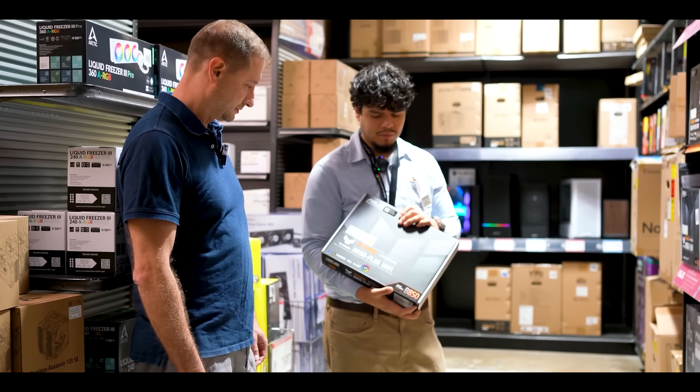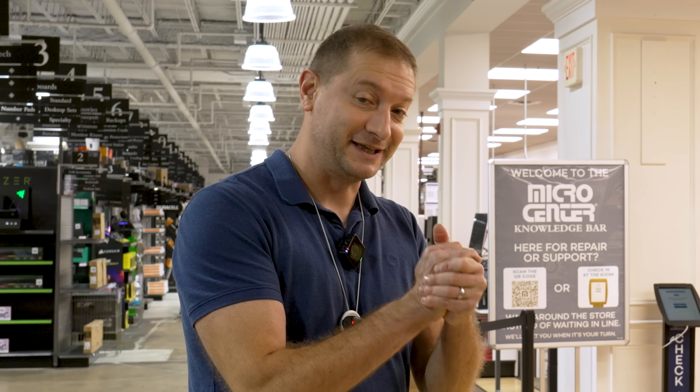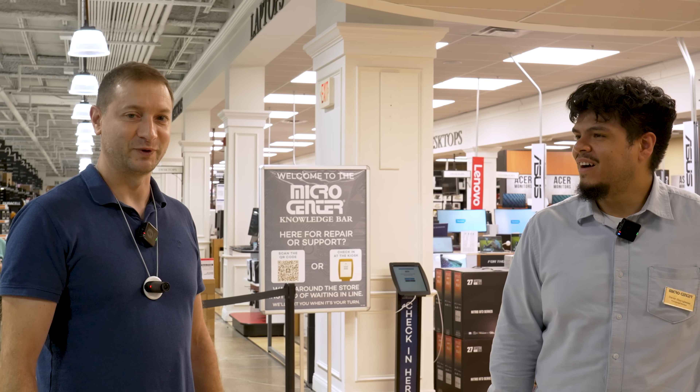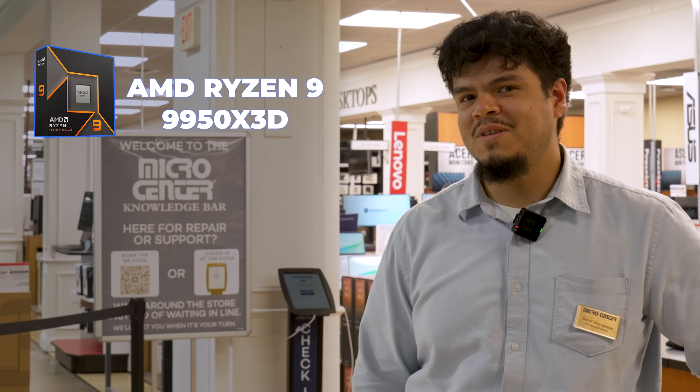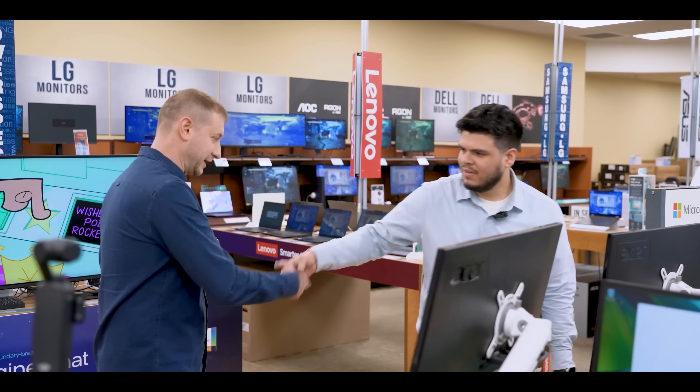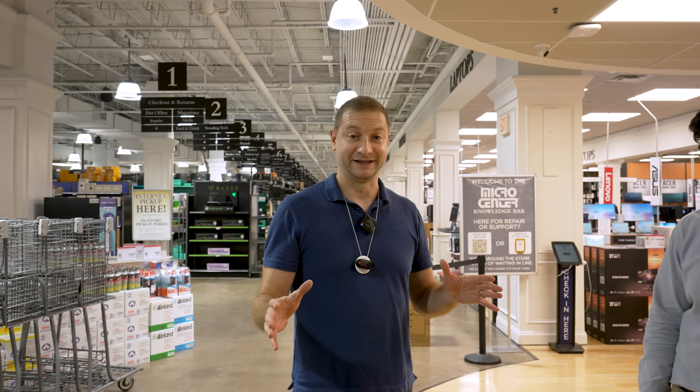Daniel has been helping me out a lot at Micro Center and has been doing a little bit of AI at home too. He's running stable diffusion on a 9950X3D with a 5090 and 192 gigs of RAM. He usually helps me build computers, but today we're not building anything — today we're just buying. It's a ready-made little machine.